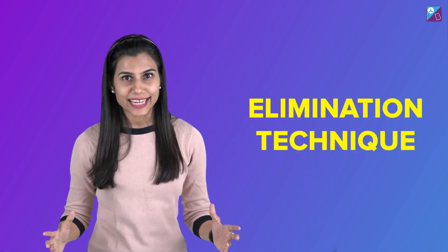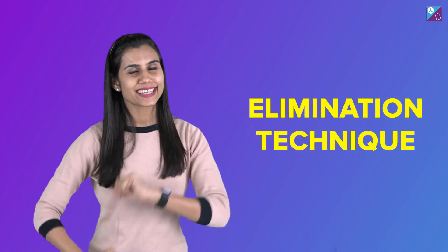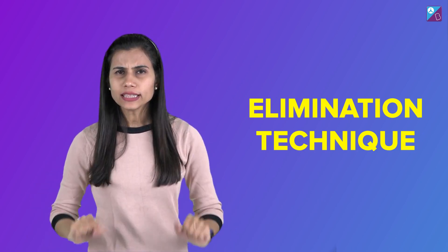Point number one is the elimination technique, and this works like wonders. Generally what happens is that right after reading a question, our habit is to pick up the pen and start solving it step by step in detail. But you should know how to play smart. Once you've read the question carefully, don't directly jump into solving it. Instead, stop and go through the options. Analyze them carefully. There are high chances you'll be able to reject some options that are straight away invalid or completely incorrect. This will take you to your answer faster, and the time you save you can use to attack more questions.